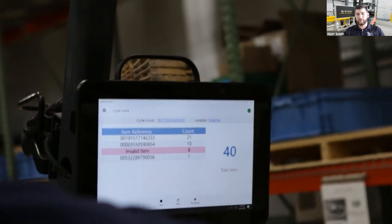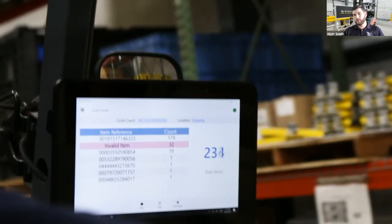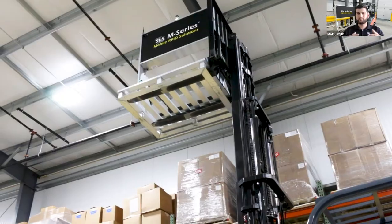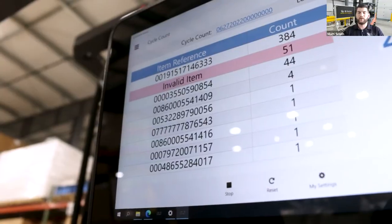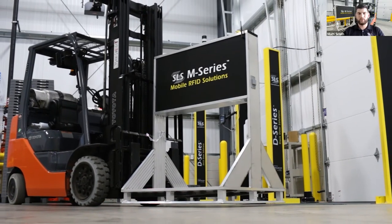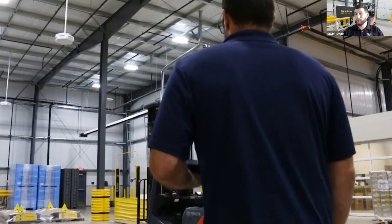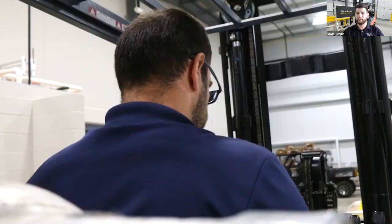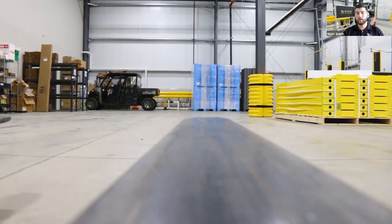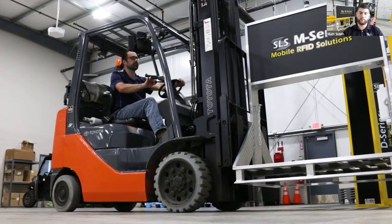The battery system we use lasts up to 10 hours. If I have use cases where I need to go more than 10 hours, I can add a second battery to extend the life of that. It's a hot-swappable unit, so I can add one more battery and continuously run the device if needed. Most of the time this use case only takes me an hour, maybe two, to cycle count my facility. So we sell this unit with just a singular battery, but we can upgrade obviously.